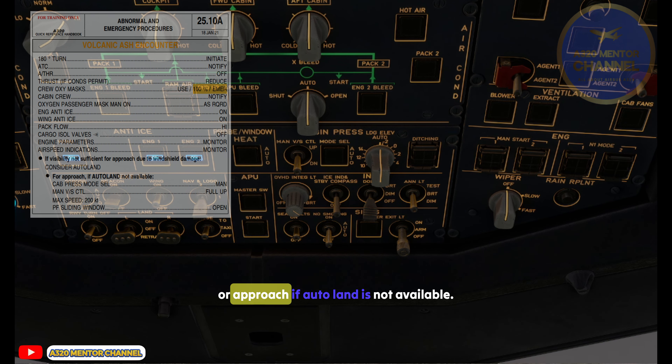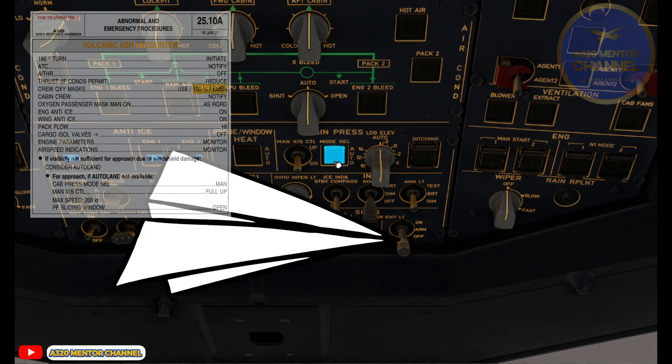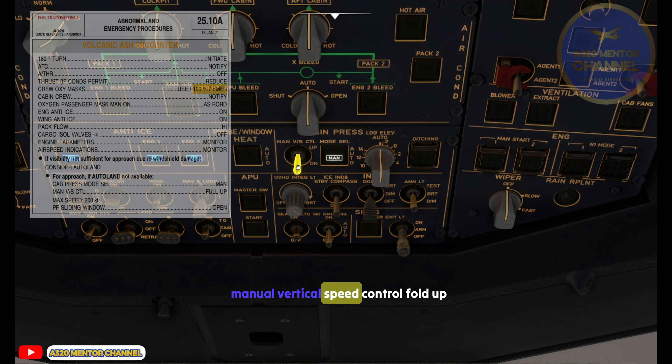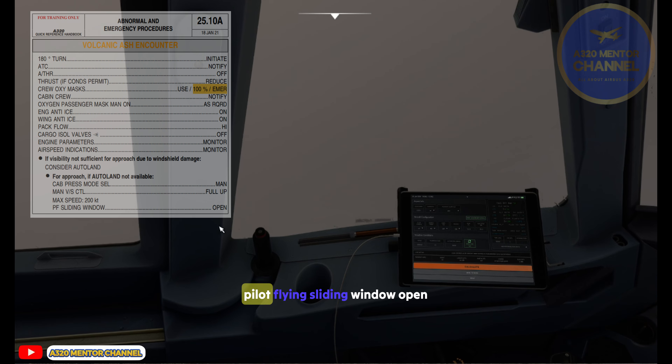For Approach — if Auto Land is not available: Cab Press Mode Sel — Manual. Manual Vertical Speed Control — Full Up. Max Speed — 200 knots. Pilot Flying Sliding Window — Open.